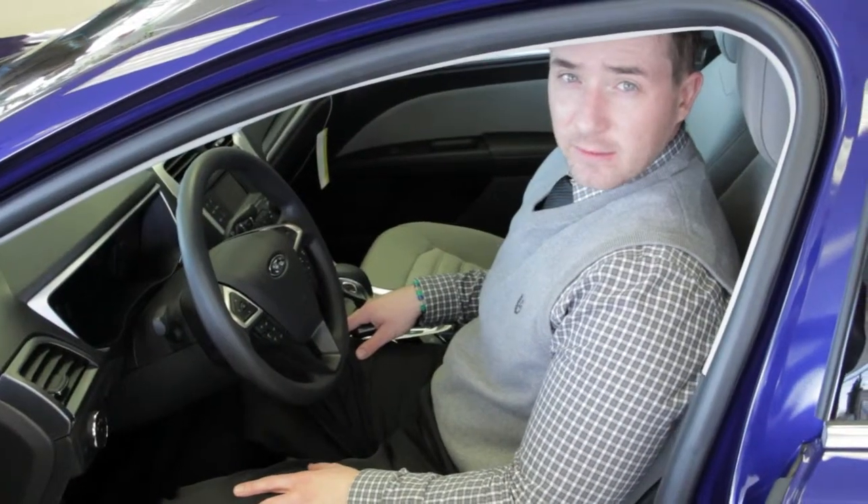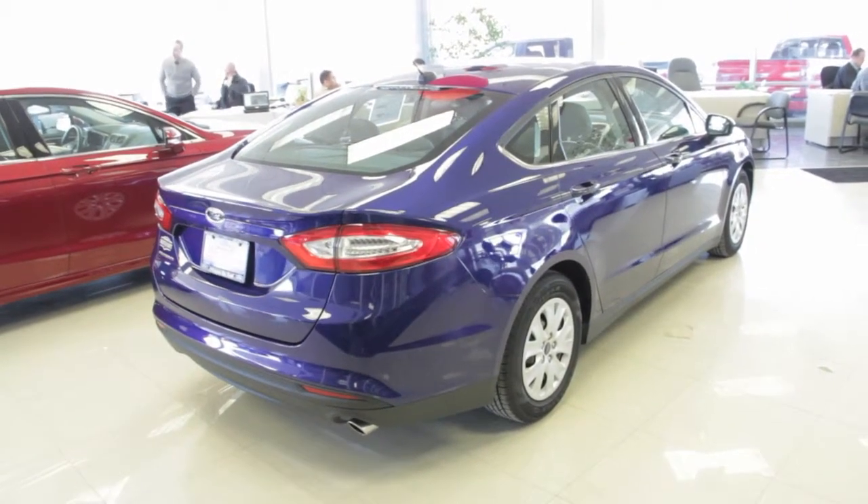Comes standard with SYNC, giving you connectivity for all music devices as well as Bluetooth hands-free for your cell phone.